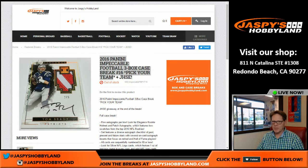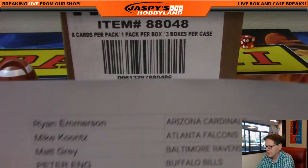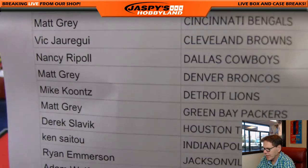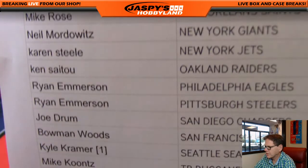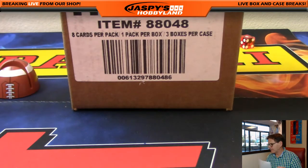Good afternoon ladies and gentlemen, welcome to Redondo Beach Jaspi's Hobbyland. We're doing a case break — one box — 2016 Panini Impeccable Football. This is a PYT so I want to show you the lineup one more time. We have more breaks in the store at jaspishobbyland.com as well as jaspishockeyland.com. Jason will be live there in a few minutes with cup hockey.